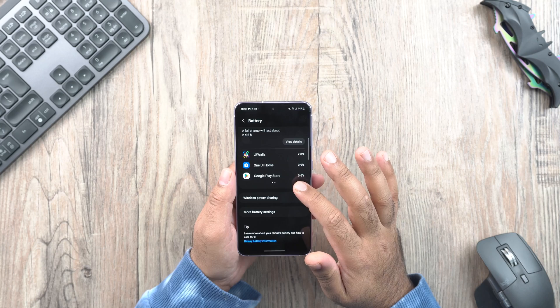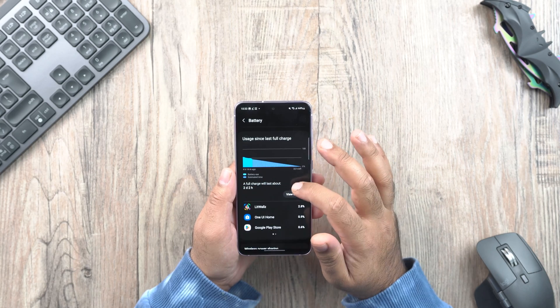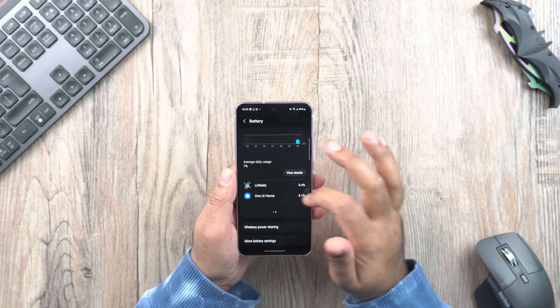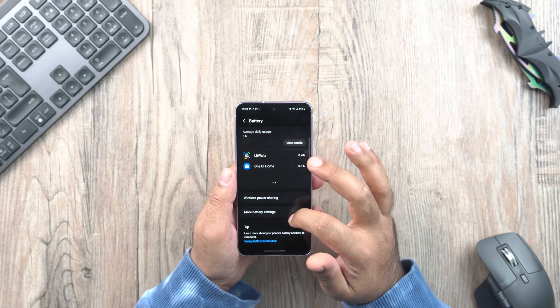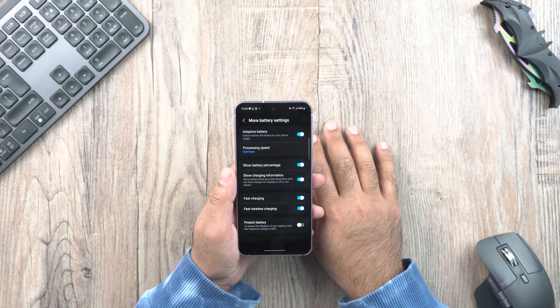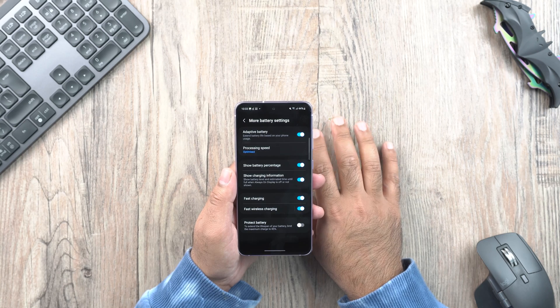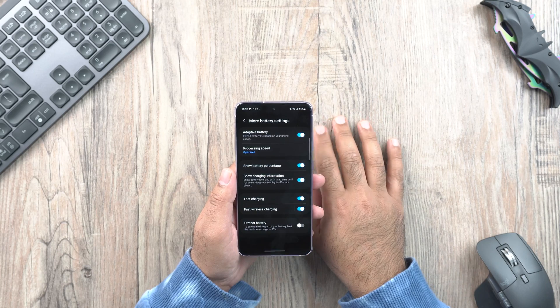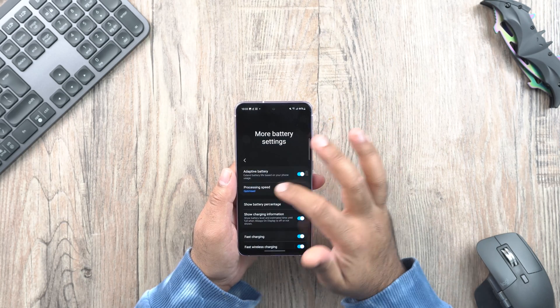I can't comment on the battery life right now since it hasn't been long enough since I updated my phone. But I can tell you that Android 13 One UI 5 has improved the battery life of devices like the Samsung Galaxy S22 Ultra, as I shared my experience of the S22 Ultra just a day before.